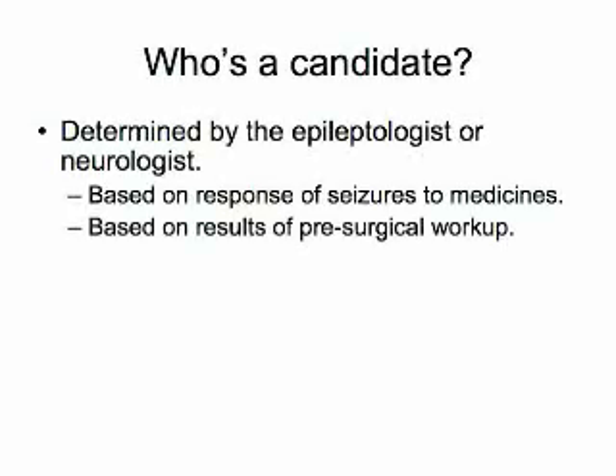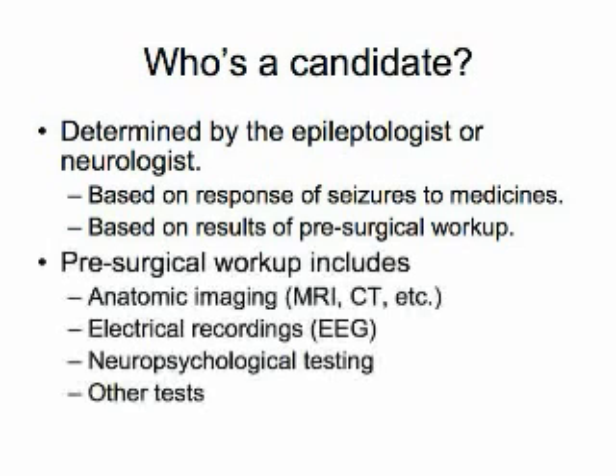Surgical candidacy is determined in patients having ongoing seizure activity despite anticonvulsant therapy by the epileptologist. For these patients, a pre-surgical evaluation is performed consisting of tests to record seizures, measure the anatomy of the brain, and measure baseline neurological function. There are a variety of other tests that may be ordered depending on the individual circumstances.